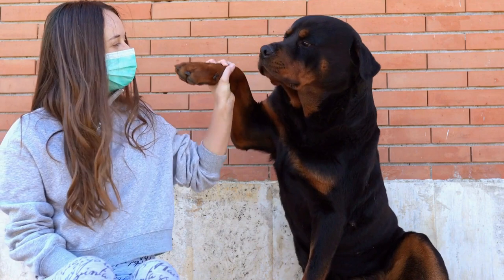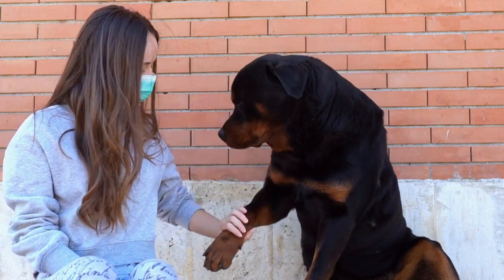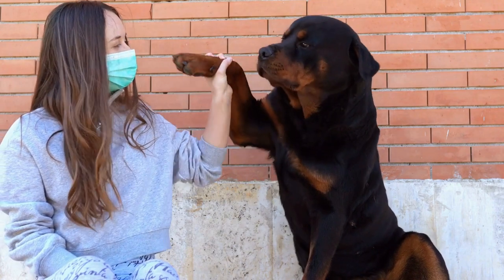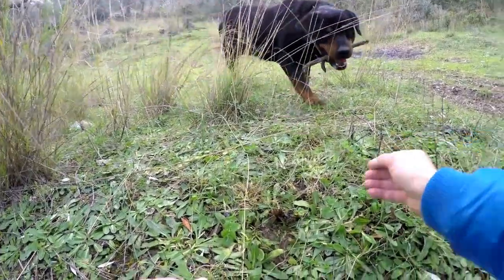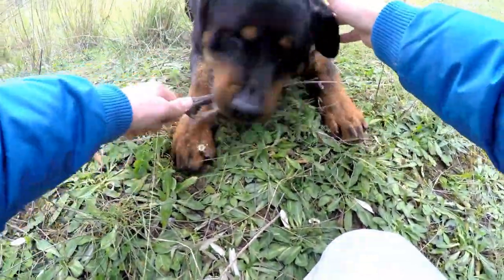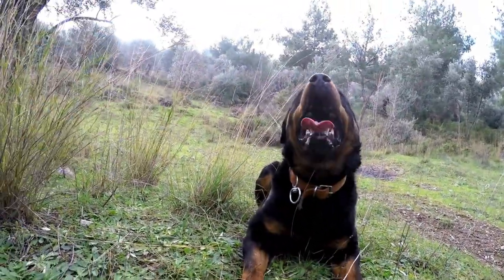Six: comfort items. To make your Rottweiler feel at ease during the journey, consider bringing along some comfort items such as their favorite toys, blankets, or bedding. These familiar items will provide a sense of security and familiarity, which can help reduce any anxiety or stress your dog may experience while traveling.